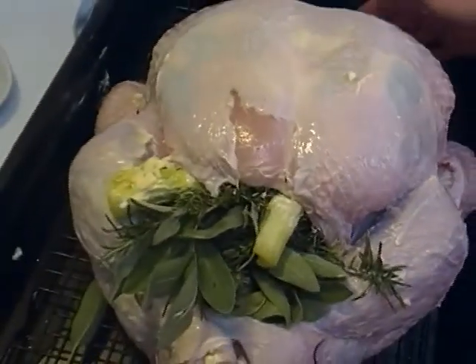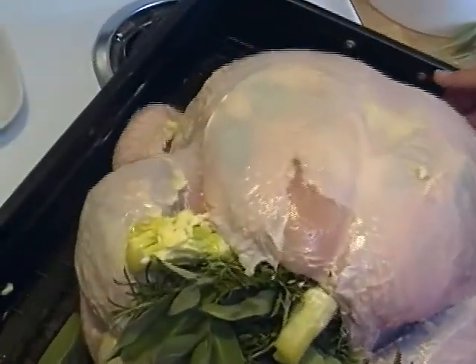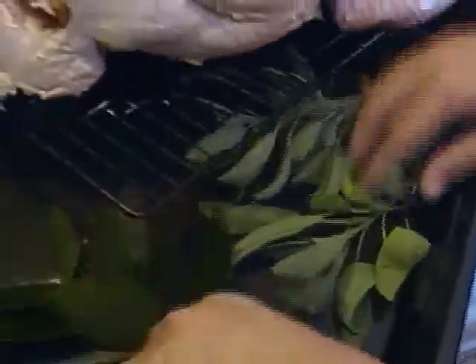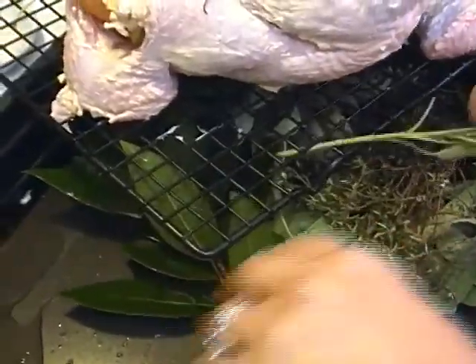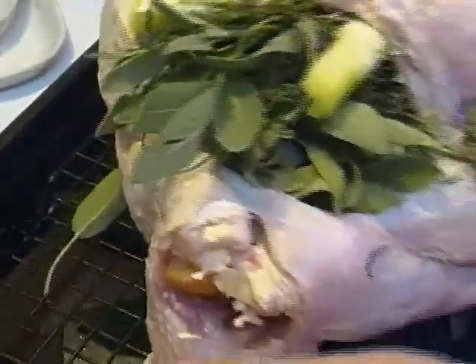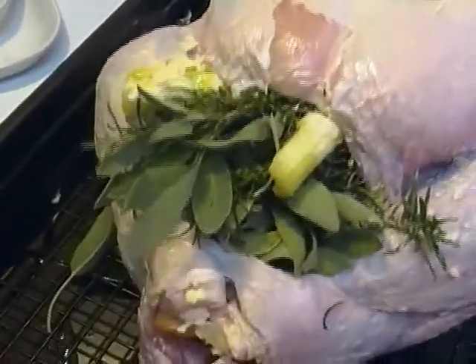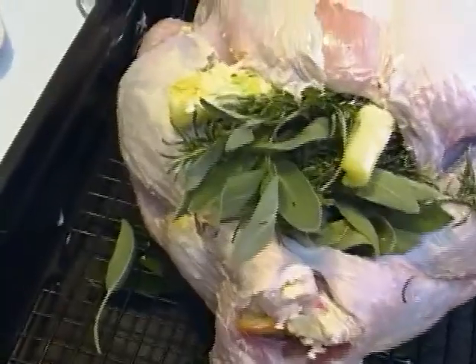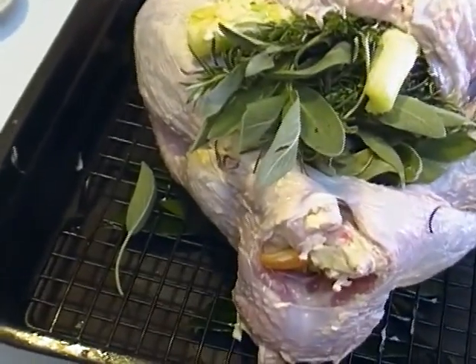Now the next thing I'm going to do — I know it sounds silly — I'm just going to pull this up for a second. All these herbs I have left, I'm going to stick underneath the rack here and then put it back down on top. You can do that before you start — I just didn't think to do it.